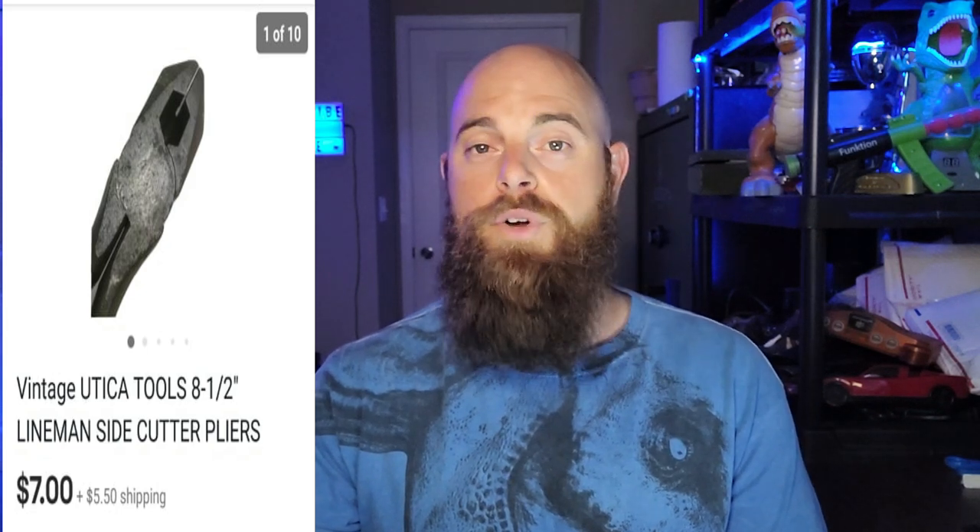These vintage lineman side cutter pliers were eight and a half inches long and went for $7, with the buyer paying shipping. I pick these up for a quarter to 50 cents at yard sales — when you buy big toolboxes, all that stuff is worth money if it's name brand. Lineman side cutters usually do pretty well and go between $7 to $15.